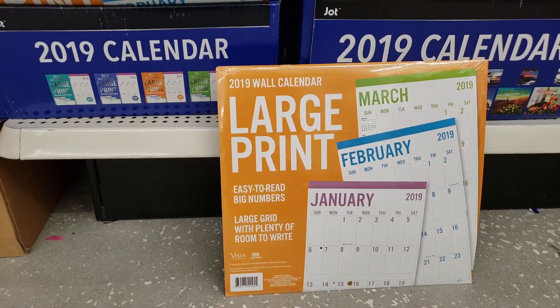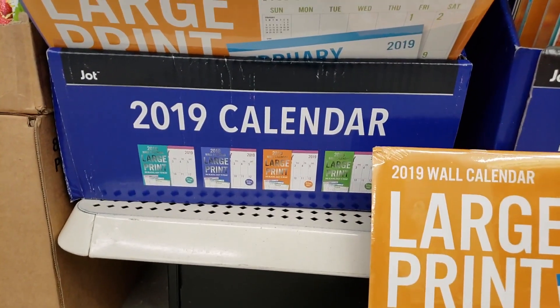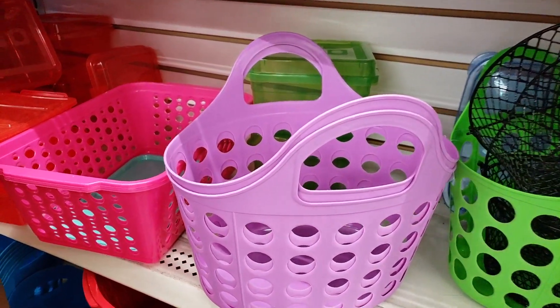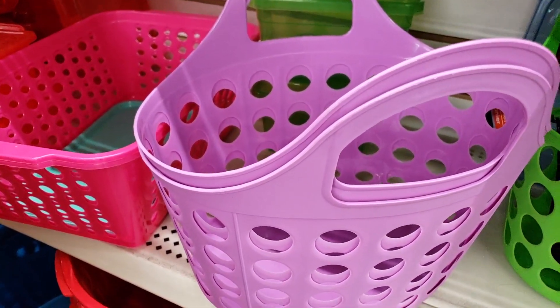Obviously we've all seen the cool Dollar Tree calendars, but large print calendars? That's cool, especially if you're someone that needs that. Obviously these are nothing new as well, but it's kind of a smaller little tin. I thought that was nifty.